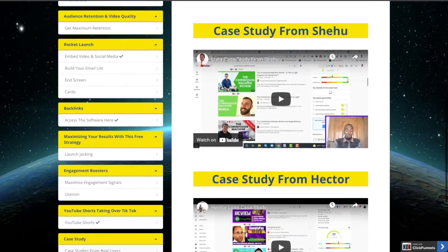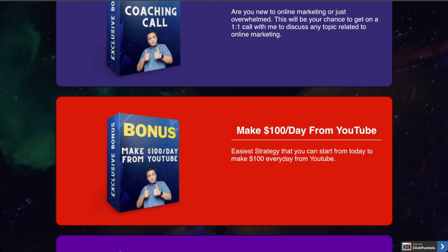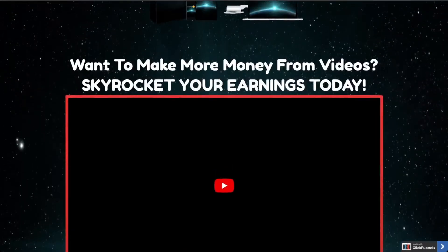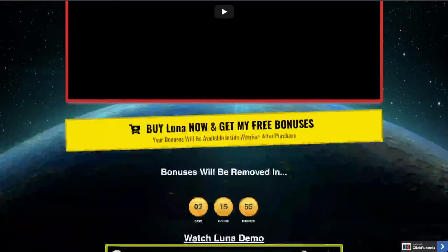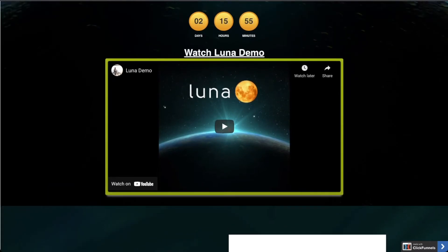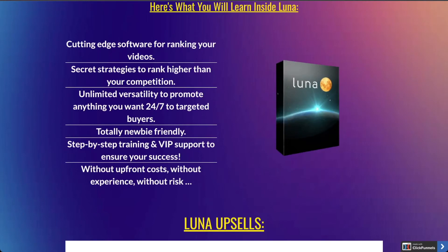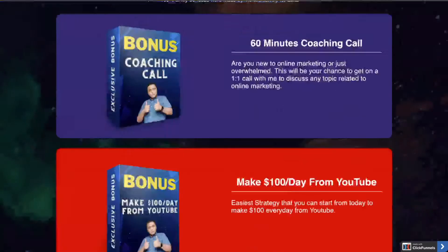Now talking about bonuses — the link to my bonus page is in the description below. Once you click that link you will come to a page with the headline 'Want to make more money from videos — skyrocket your earnings today.' There is also a demo for Luna on this page which you can have a look at. It mentions cutting-edge software and some secret strategies which these guys are using.